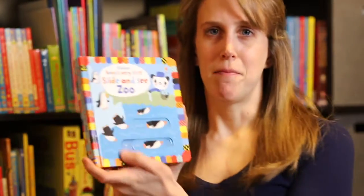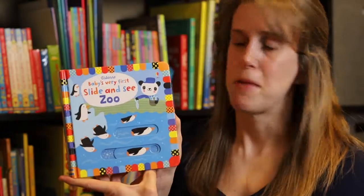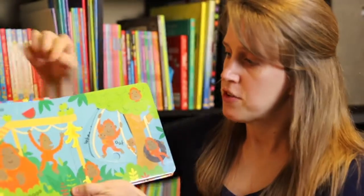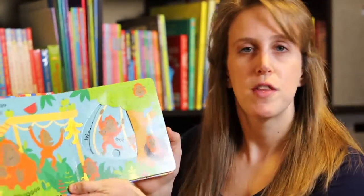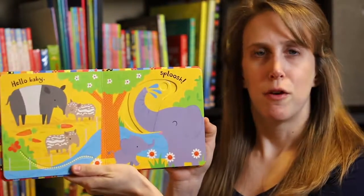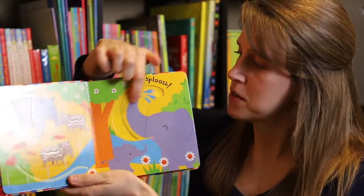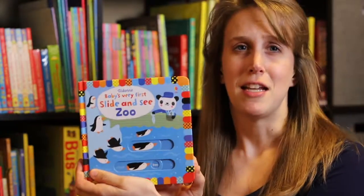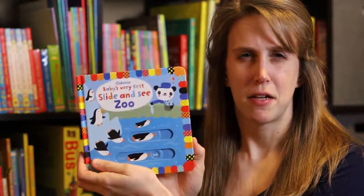The next series my twin girls love is the 'Baby's Very First Slide and See.' On each page there are different slides they can move, finger trails, and different textures for them to play with and interact with. My almost three-year-old also loves these books, so I would say they're good from infant all the way up to three years old. These go for $14.99 each and there are about five or six in the series.